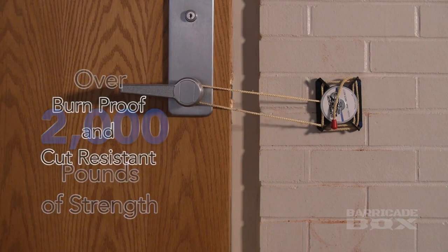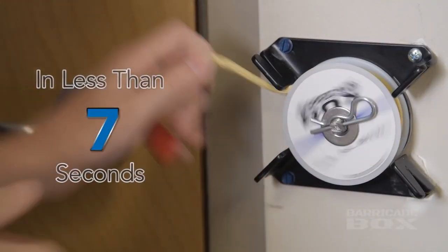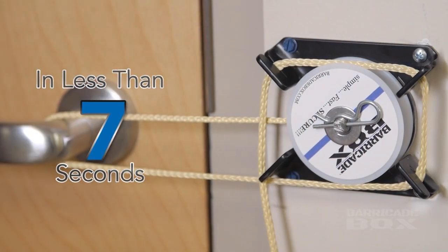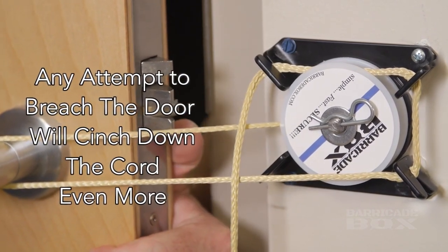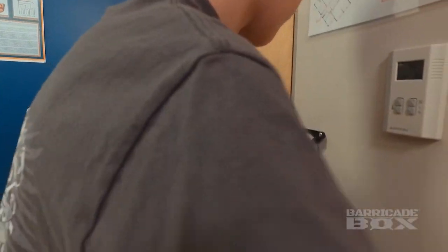The cord is made of Kevlar, so it can't be burned or cut, and it can hold more than 2,000 pounds. It's ready in about 7 seconds, and the system is easy to use, so it's great for schools and colleges. The cord can be wrapped around the door closer as well as the handle, and the system's maker is sure that it will work no matter how the cord is wrapped.